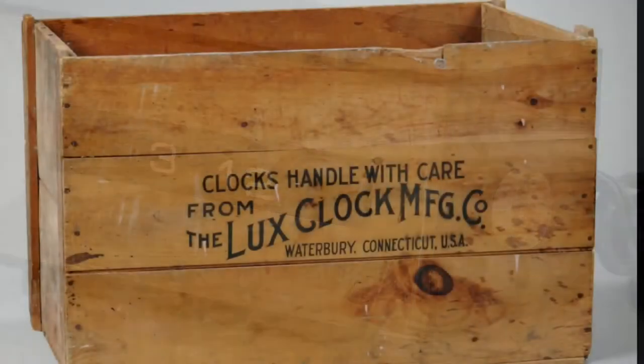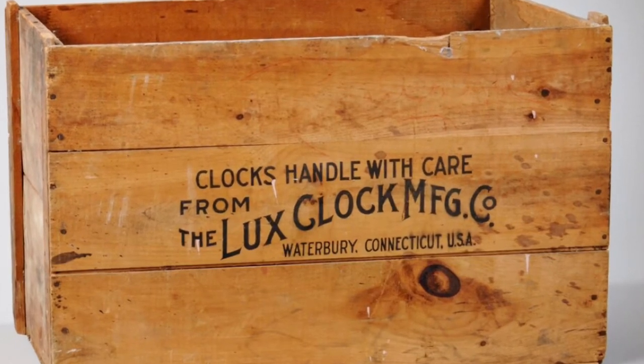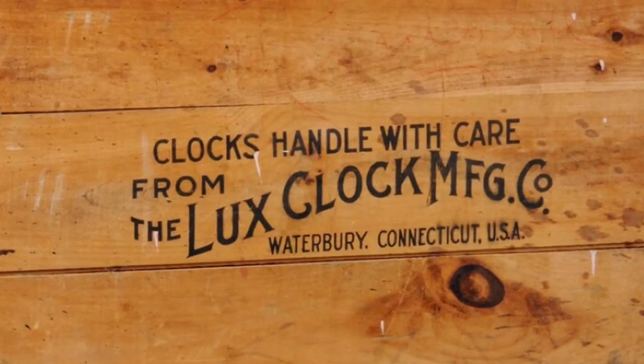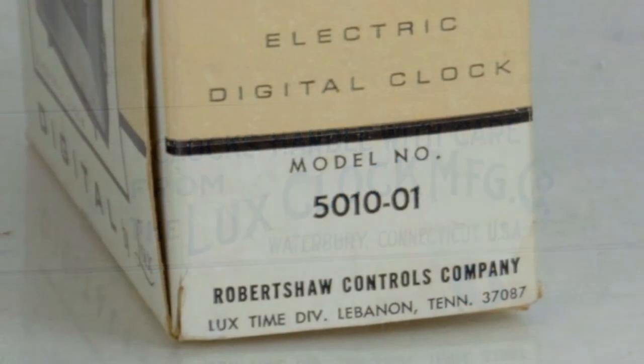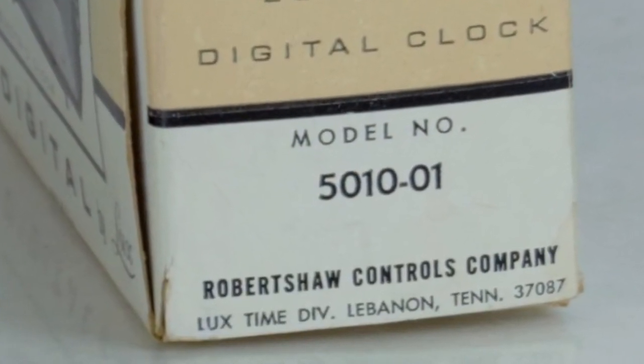The Lux clock manufacturing company of Waterbury, Connecticut was founded by Paul Lux in 1914. In 1954, production facilities were set up in Lebanon, Tennessee, and later in Canada in Oakville, Ontario in the late 1950s. In June of 1961, the Robert Shaw Fulton Controls Company bought out the company and produced clocks under the name Robert Shaw Controls Company Lux Time Division.